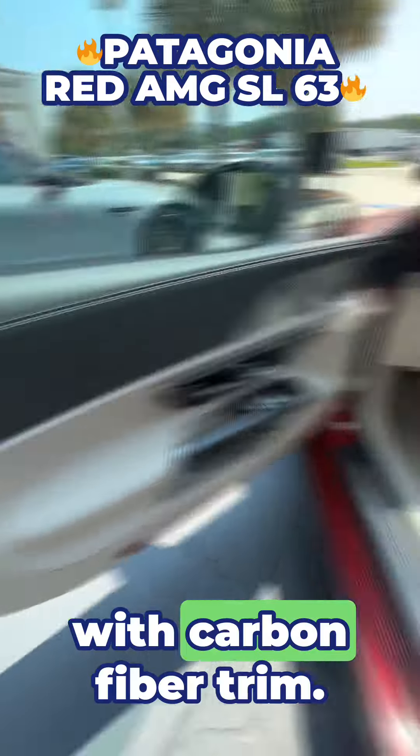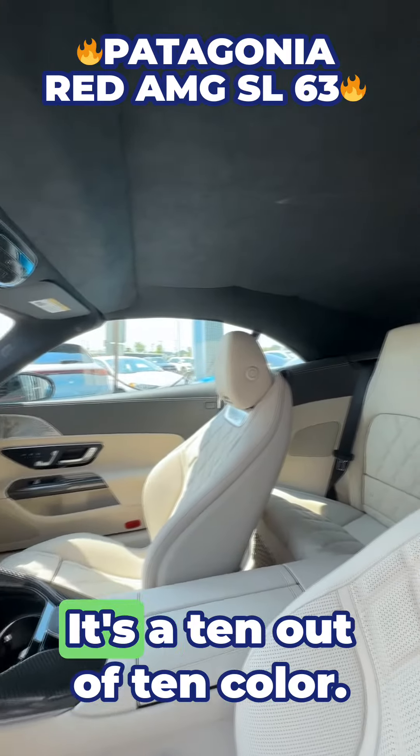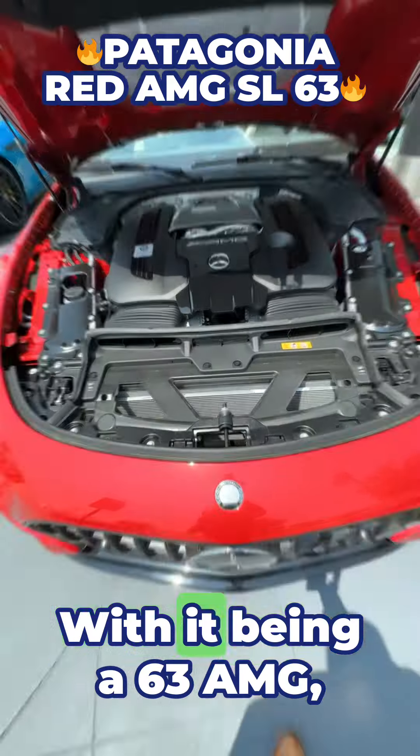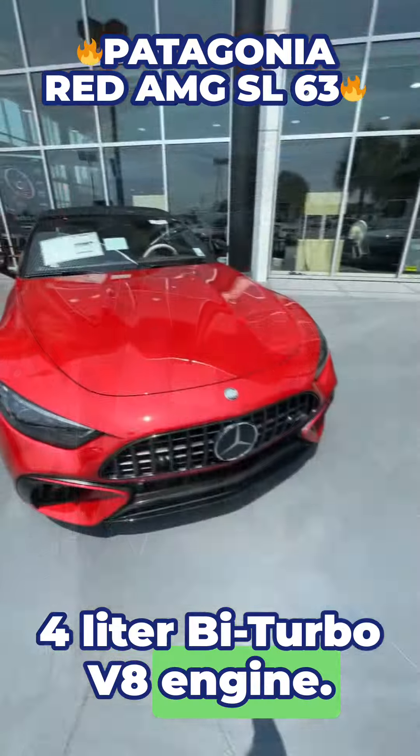We've got this gorgeous exclusive Napa leather interior with carbon fiber trim. This beige with the diamond stitching is absolutely fantastic — it's a 10 out of 10.